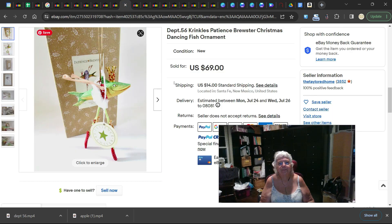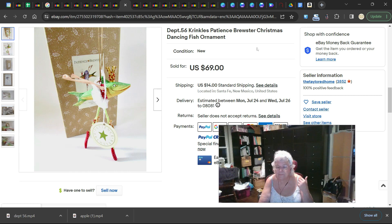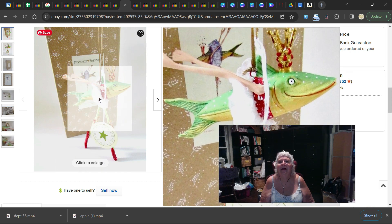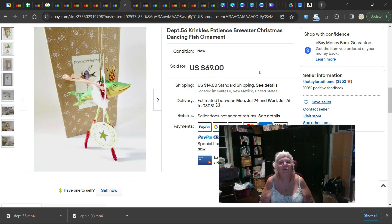All of these sold with additional shipping — the shipping wasn't free. This is also a Crinkles by Patience Brewster — a dancing fish ornament. As you can see, the fish has legs, ballet slippers, and arms. It's very strange, but it sold for $69.